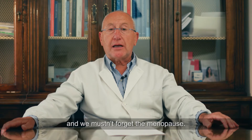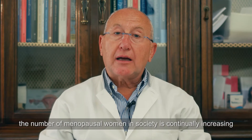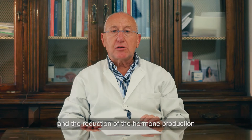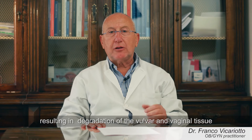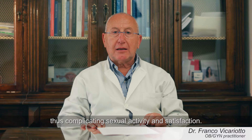We mustn't forget the menopause. Today, the number of menopausal women in society is continually increasing, and the reduction of hormone production creates a condition defined as genitourinary syndrome of menopause, resulting in degradation of the vulva and vaginal tissue and increased dryness and atrophy, thus complicating sexual activity and satisfaction.